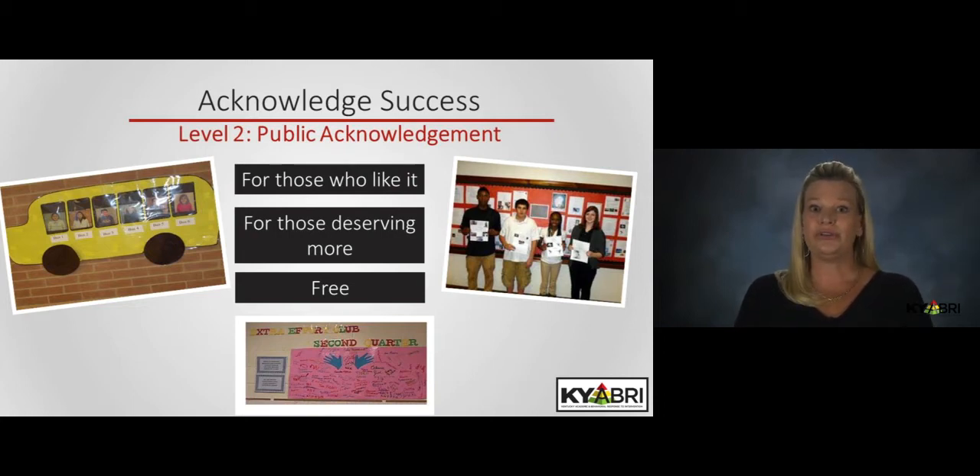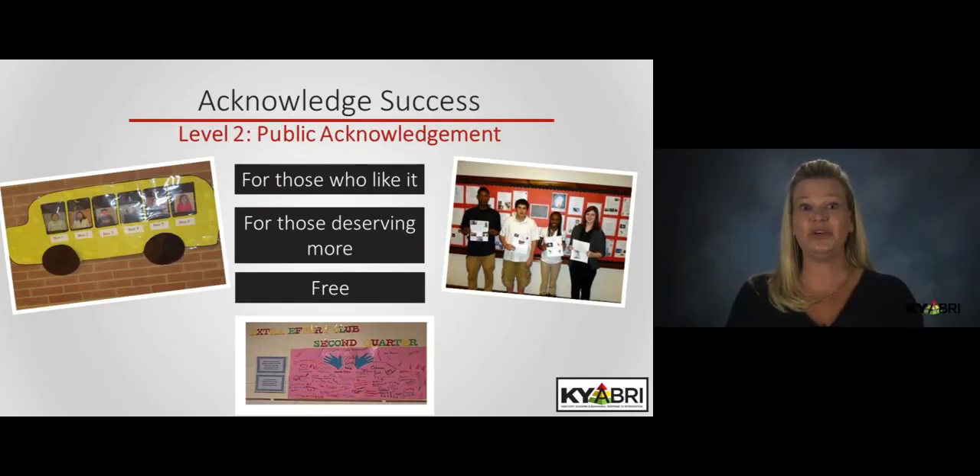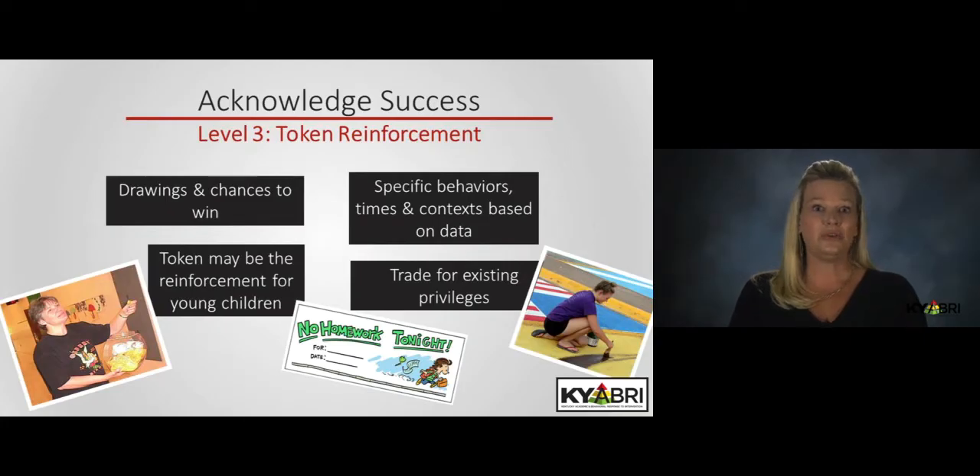Remember to include every student in your school when considering public acknowledgement. While tickets, tokens, and tangible giveaways are not an essential component of PBIS, many schools do use these as part of their reinforcement plan. It is recommended that tickets and tokens be distributed in a thoughtful and limited manner, rather than all day, every day, for every behavior. Use your data to find times and locations that are predictive of student misbehavior, then reteach and use the tickets as reinforcement for positive behavior under those conditions.